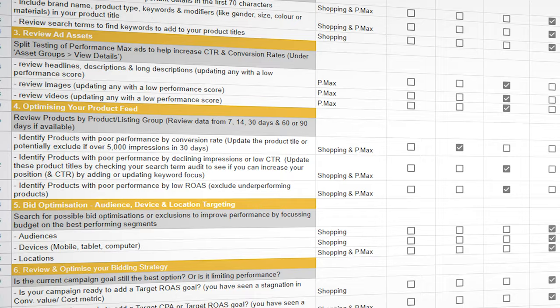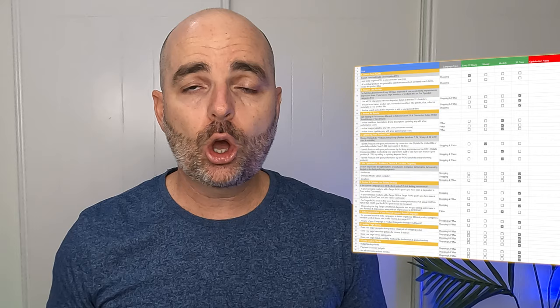Using that correct structure for your Performance Max campaign is a vitally important step, but that's only half of the story. You also need the correct optimization strategy. To help you see increases in profit every single month, I want to give you free access to my Google Ads e-commerce optimization checklist — specifically designed for Performance Max and shopping campaigns. It tells you exactly what to optimize every 72 hours, every week, every month, and every 90 days. Follow the link in the description below to get your copy.